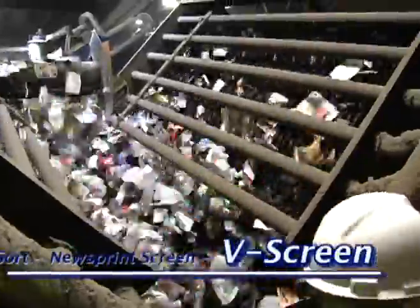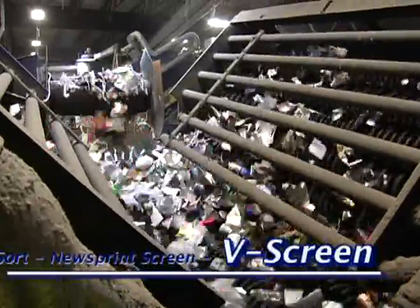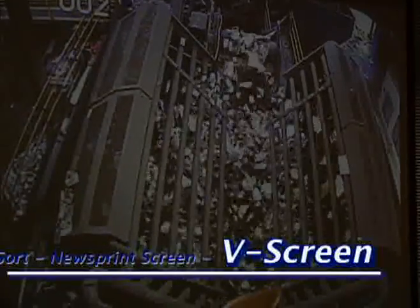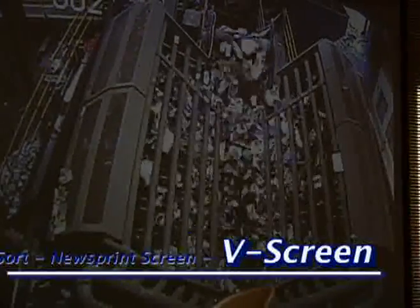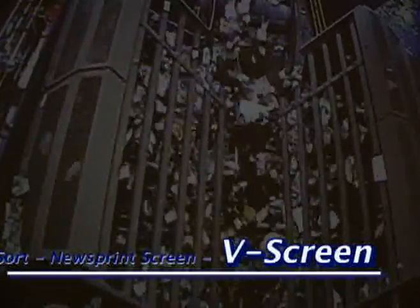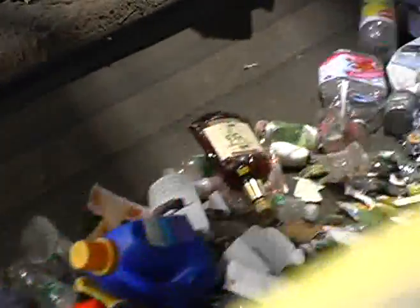The second screen is a polishing screen — we call it the V-screen. The V-screen takes the remainder of the fiber out of the plastic using compressed air, forcing the newspaper out flat. A series of roll discs carry it to the top and over the side, conveying it back to the same paper QC line. What we're left with is plastic bottles, tin cans, and aluminum cans.